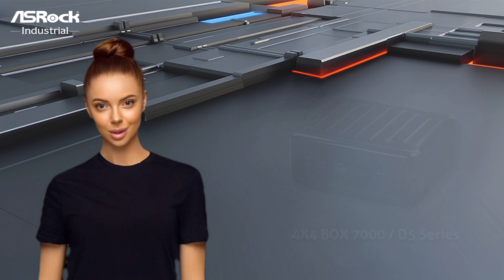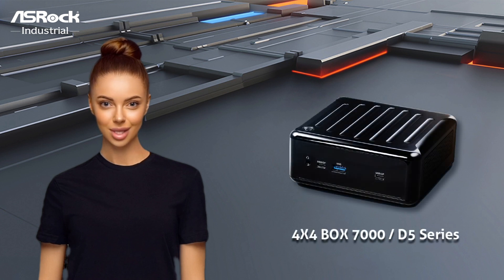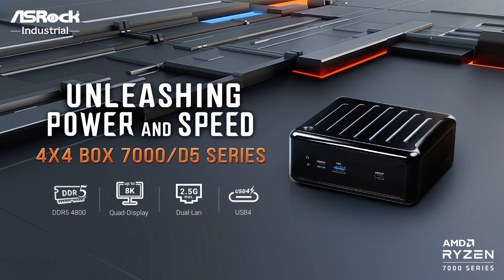Get interested in the powerful 4x4-Box 7000D5 series mini-PCs? Don't hesitate to contact Oshrock Industrial to discuss your inquiry today. Thank you very much!